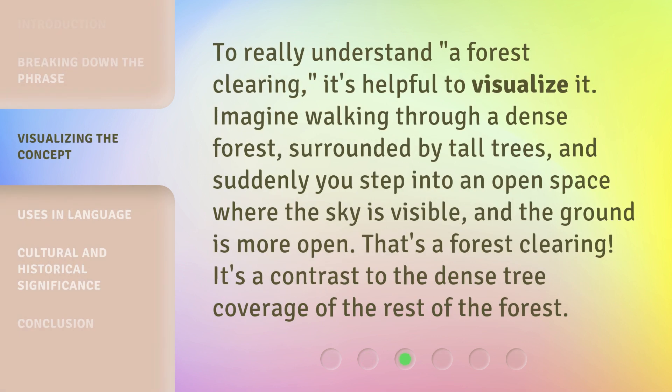To really understand a forest clearing, it's helpful to visualize it. Imagine walking through a dense forest, surrounded by tall trees, and suddenly you step into an open space where the sky is visible and the ground is more open. That's a forest clearing. It's a contrast to the dense tree coverage of the rest of the forest.